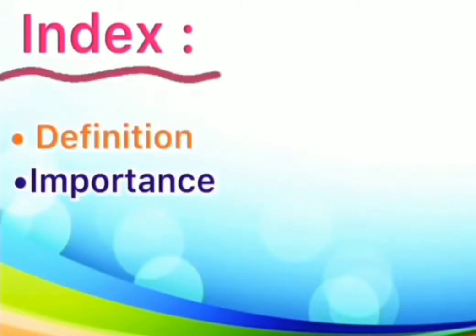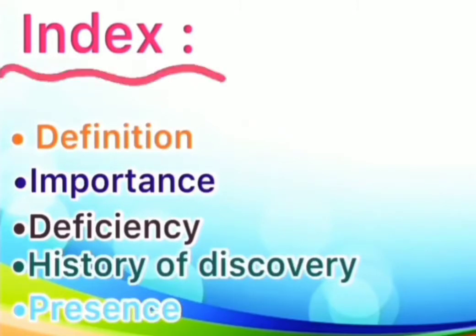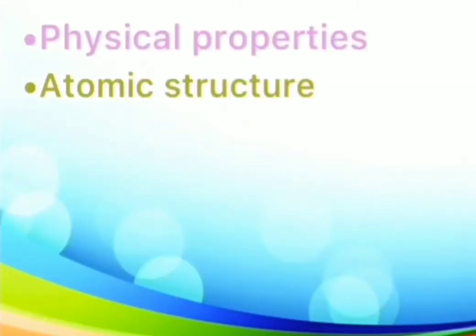The index of my project will include definition, importance, deficiency, history of discovery, presence, physical properties, and atomic structure.